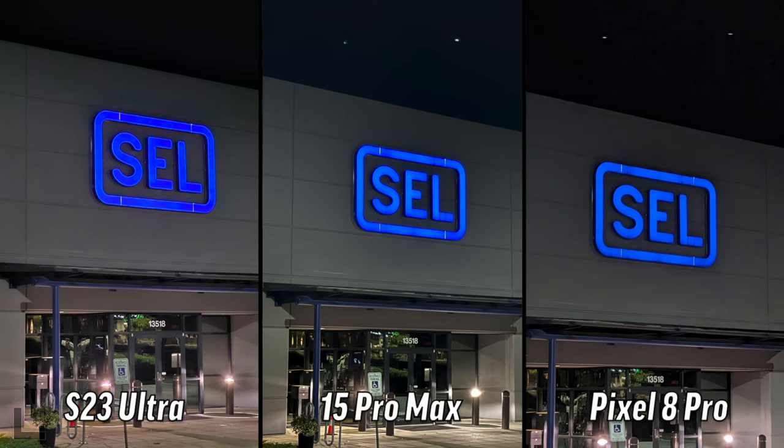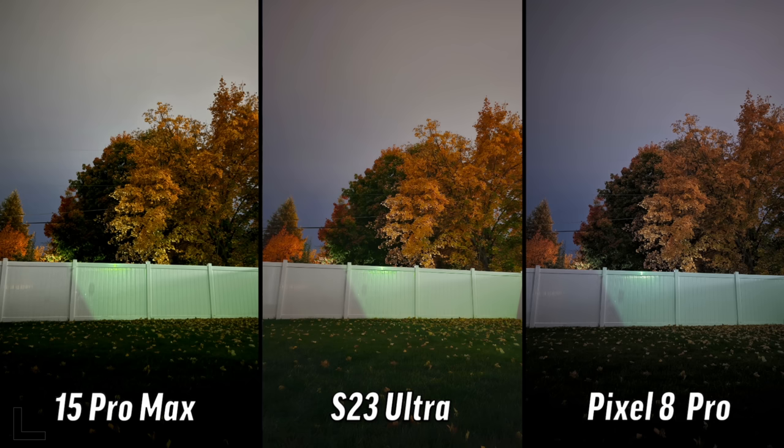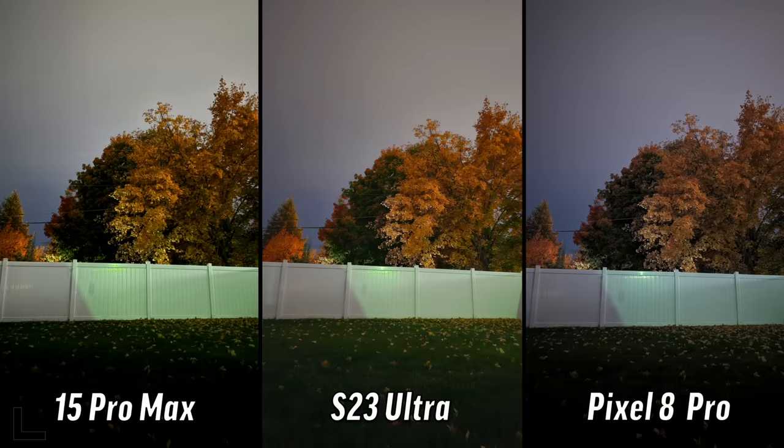Next one - I like the left one, it's the most natural looking. Me too. That's the S23. And this is the final shot - the longest exposures on each one, sitting on a little tripod. I like the left - it looks the most natural. I'll go with the left also. The left was the iPhone.